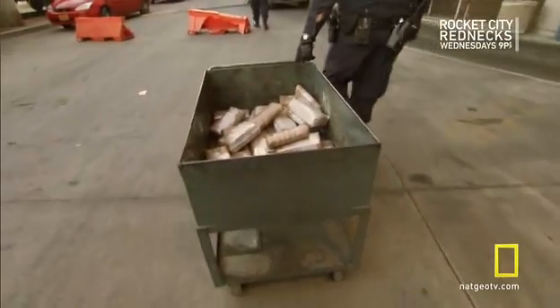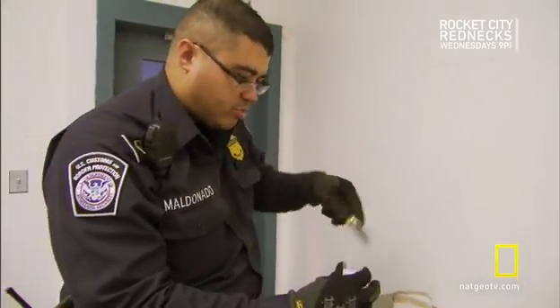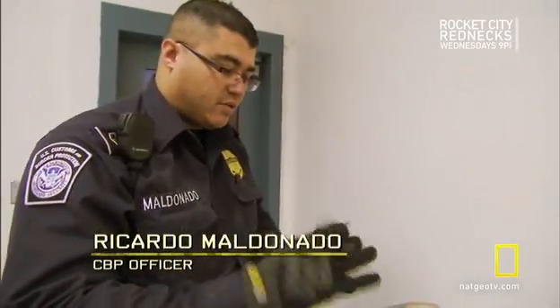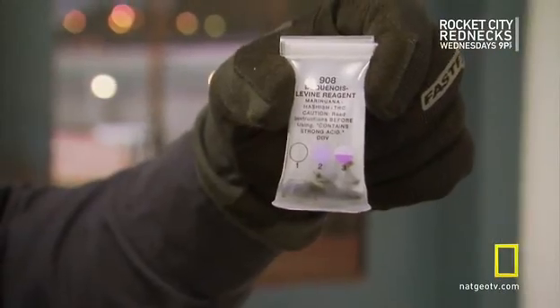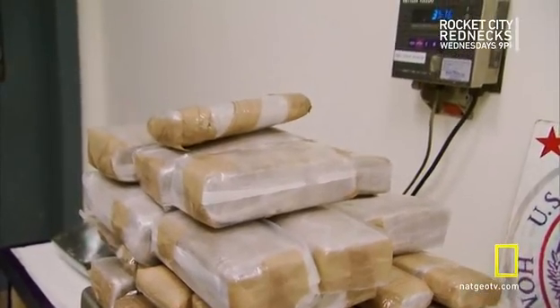We'll tally up what we've got here and take it inside. I'm putting the narcotics in the narco pouch to do a field test, that way we can determine what kind of narcotics we've encountered today. There it is — it's the color purple. Purple tells us that narcotics were positive for marijuana. The total: 35 pounds, worth $35,000 on U.S. streets.